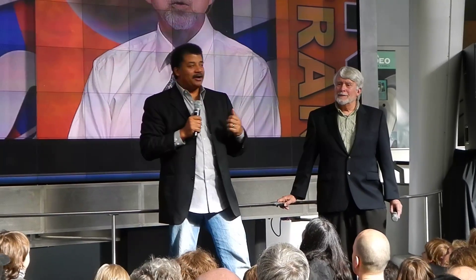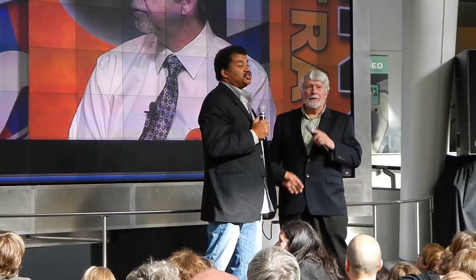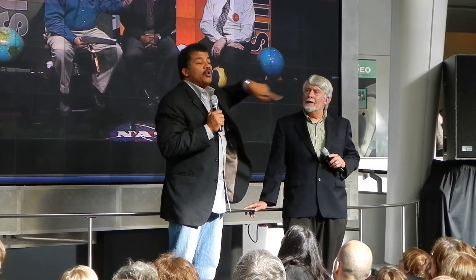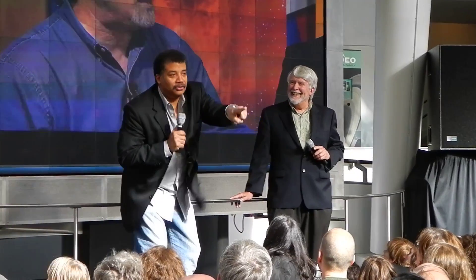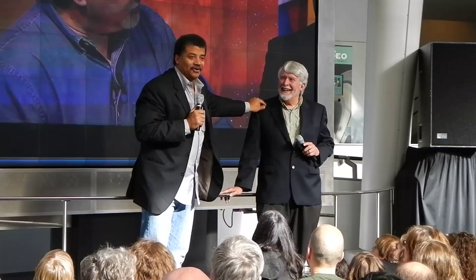So this is Steve Byer. Steve, thanks for coming and agreeing to do this. This NASA feed — that's for museums who don't have people like Steve Byer. I assure you, you're not missing anything when you've got Steve Byer standing in front of you.